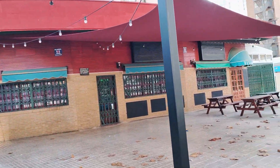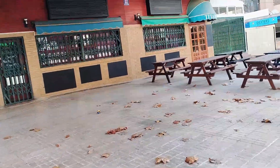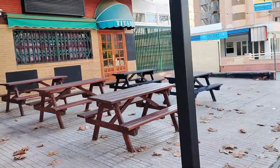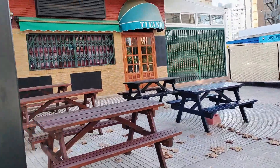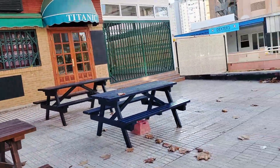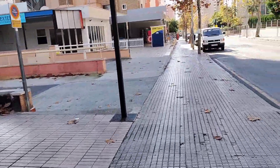We start on our left hand side where we see the family run sports bar and restaurant, the Titanic, which was closed on the day I filmed, so maybe they are having a break after the festive period. With a play area for children attached, this bar always gets fabulous reviews for both its food and service, so it's certainly a place to try if you are looking for some British pub grub whilst in this area.